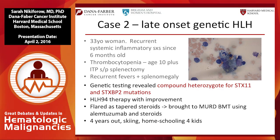Case two: this woman symptomatic since six months of age turned out to be late-onset genetically driven HLH. She was a compound heterozygote for Syntaxin and STXBP2 mutations. She improved on HLH-94 therapy, but flared again when tapered. I brought her to a matched unrelated donor transplant using alemtuzumab and steroids right up to conditioning. She's now four years out, a ski bunny in Vermont, homeschooling her four kids.